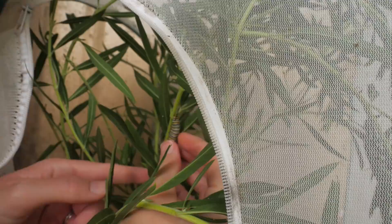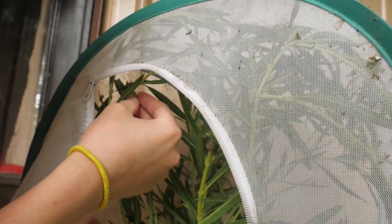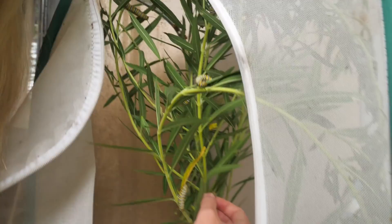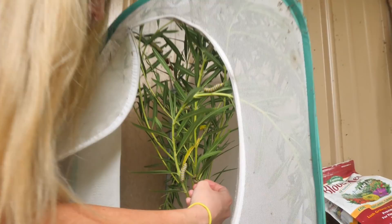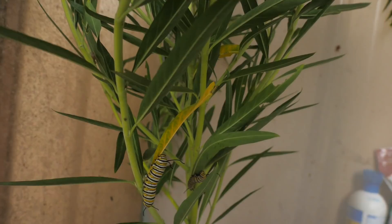Now we've got a whole glass of caterpillars ready to go inside the enclosure. Let's put them in. There he goes — you're going to do big things, buddy. That's a pretty big one — probably in his fourth instar. I think they have five instars total, so he'll probably change to a chrysalis pretty soon. And there's the little guy — last one. Eight or nine happy caterpillars in the tent. We have a bunch more out there we need to collect, but that's good for now.